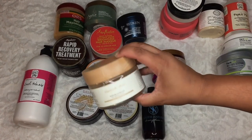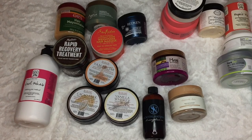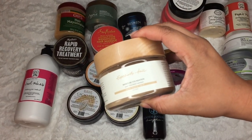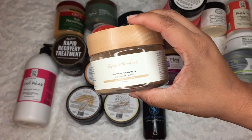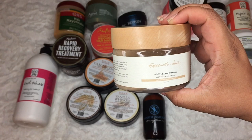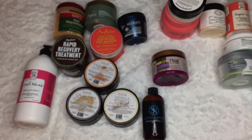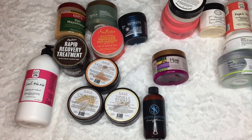I don't know about this one — I've not tried it and it's a glycerin deep conditioner. A lot of it is mostly glycerin and I'm a little scared of it. I've heard good things, but for my high porosity hair, I just don't think this is a product for me. It's called the Especially Hair Moisture Foundation Deep Treatment Mask. I'm going to put this in a giveaway.